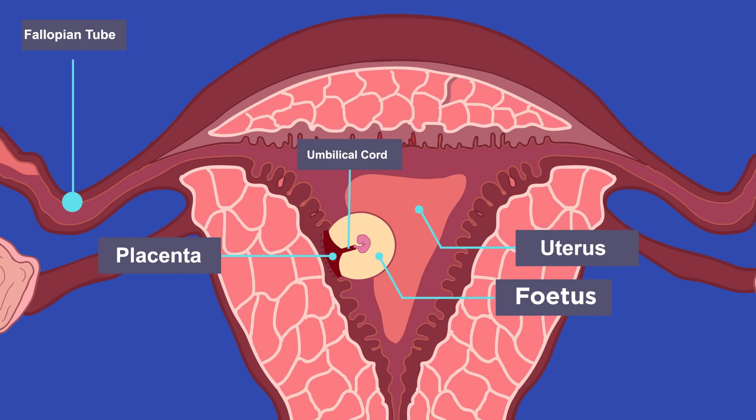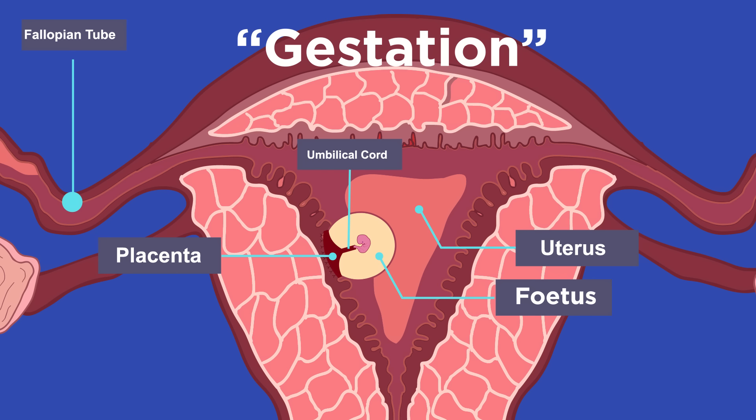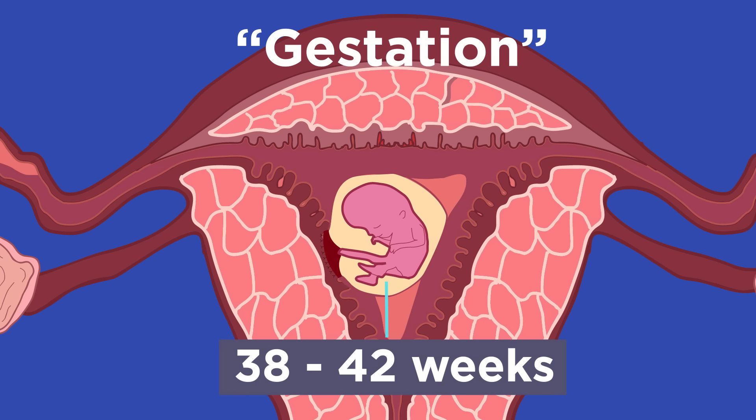Now it has all the organs including a heart and brain, but it is only still the size of a grape. The fetus continues to develop for the entire pregnancy, also called gestation, so it can survive independently of its mother. This is normally between 38 and 42 weeks.